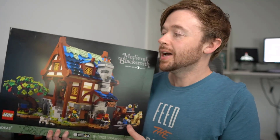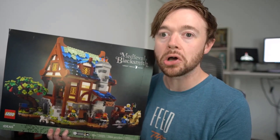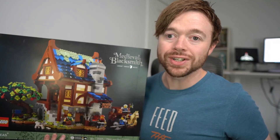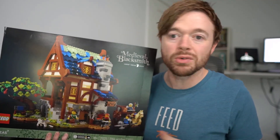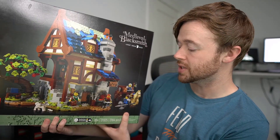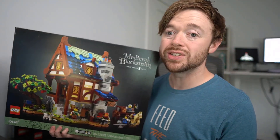I wanted to give back a little bit and do this giveaway. I chose the Medieval Blacksmith as the set that I wanted to give away because this is actually one of my personal favourite sets that exists on the market today. I love this set. Aesthetically, it is such a cool looking set. Now, I've not built it yet — it is next in line for me to build. It is the LEGO Ideas Medieval Blacksmith, set number 21325, and it's got 2,164 pieces.